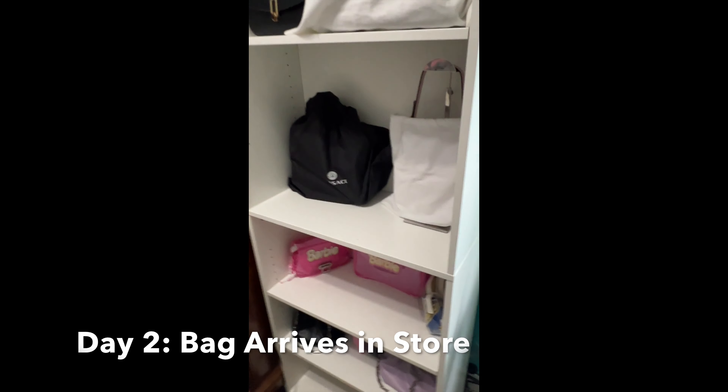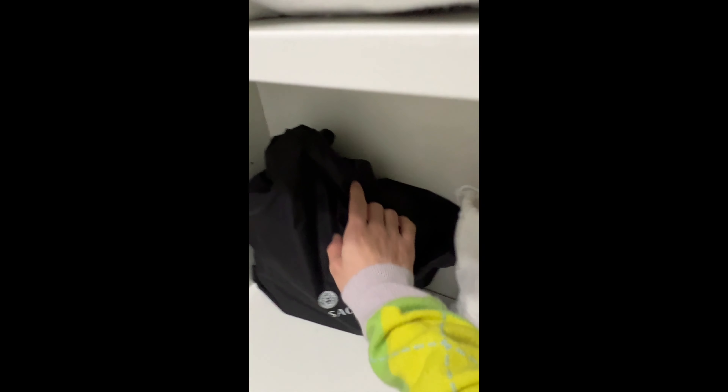Welcome to Adam's 'choose your weapon' — deciding what bag to bring to Louis Vuitton to pick up my new bag.